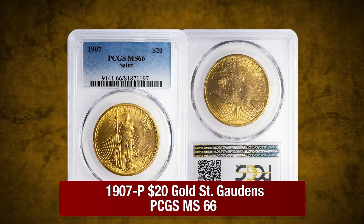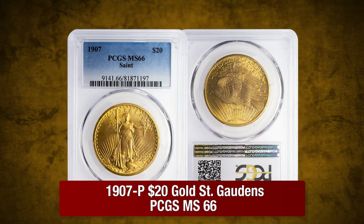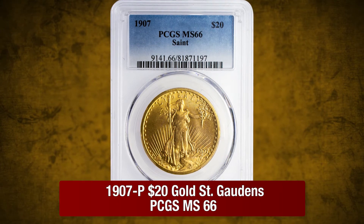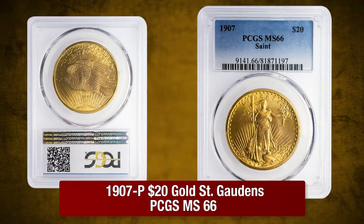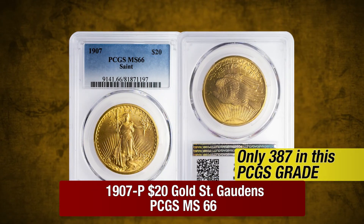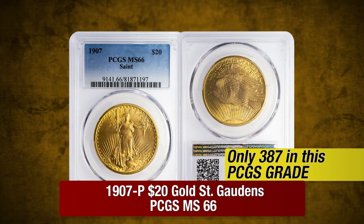A 1907P $20 St. Gaudens by PCGS in Mint State 66. This superb quality St. Gaudens from its first year of issue offers clean surfaces and stunning gold luster on the obverse and reverse. PCGS has graded just 387 in this grade and year.